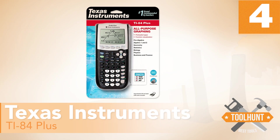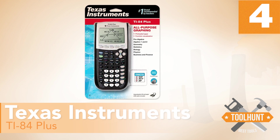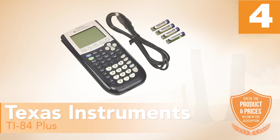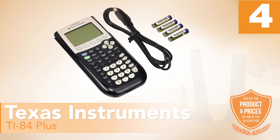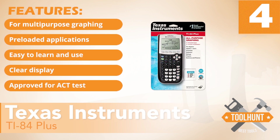Number 4: Texas Instruments TI-84 Plus. The TI-84 Plus is one of the best graphing calculators from Texas Instruments and also one of the cheapest from this brand, which specializes in electronic components and devices. The resolution is 96 by 64 with 16-bit color depth. The TI-84 Plus covers all the basic functions of a scientific calculator and also includes advanced features such as analysis of functions, calculation of routes, maximums, and minimums. It has the following features for multi-purpose graphing.